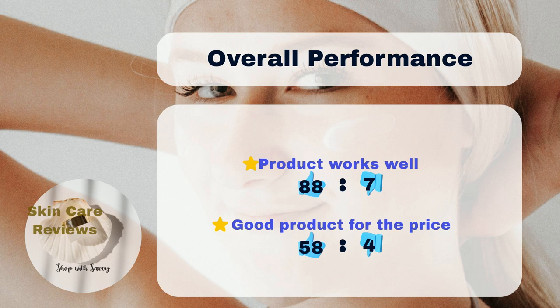In general, 88% of users noticed positive anti-aging effects with the product, while 7% had a negative experience. About 58% of users believe the product is worth its price, compared to 4% who disagree.